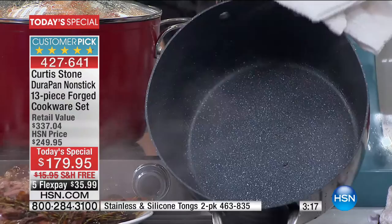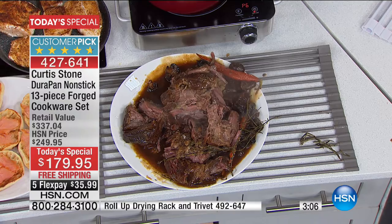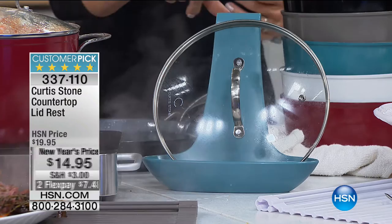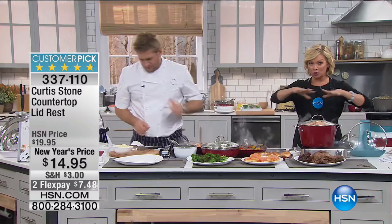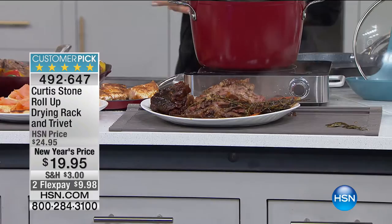By the way, the trivets below are also on sale — those are roll-up trivets that serve not only as a trivet but also as a drying rack. Half the quantities went last hour — that trivet is almost gone. It's item 492-647. There's also a lid rest on sale — item 337-110-1495 — it's so smart for lids, cookbooks, and iPads. On flex pay it's $7.48. It's available in turquoise, red, black, and gray. And we have utensils from Curtis Stone — a four-piece stainless steel set for only $19.95, item 484-379: the whisk, spatula, slotted spatula, and spoon.